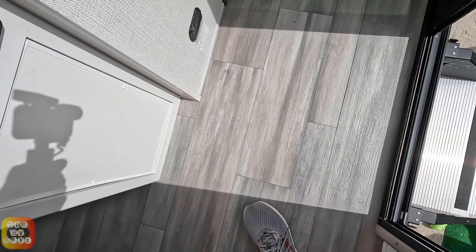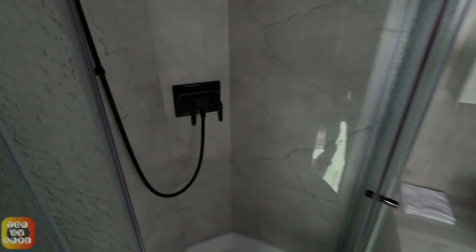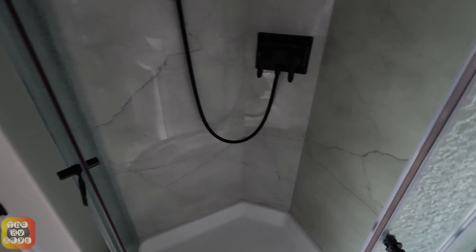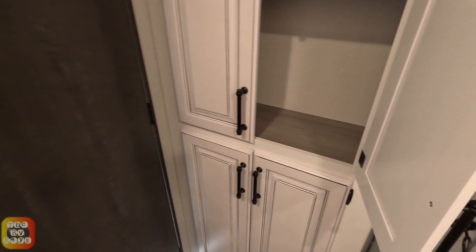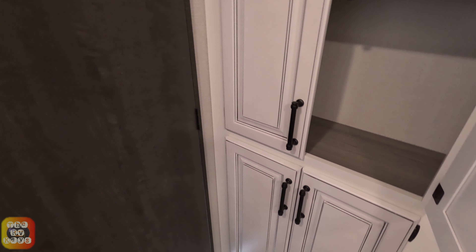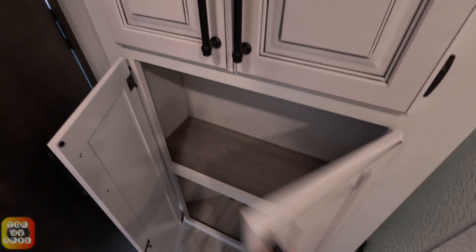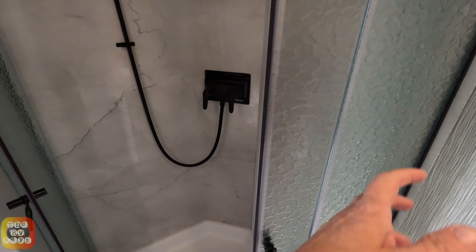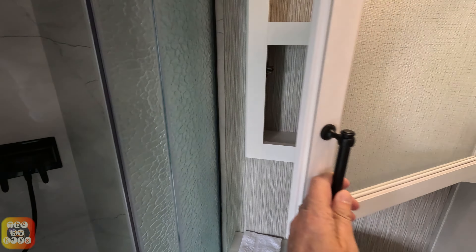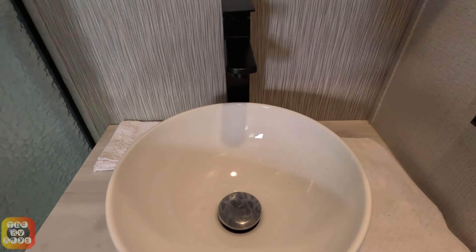So we get a couple of baths. Here is the bathroom right here — a nice big shower, not really meant for six-footers, I guess. We have one cabinet here, one cabinet here. I'm not bothered in the shower — it's just a little too short. We have a cabinet here, a cabinet under the sink, and a little vessel sink right here.